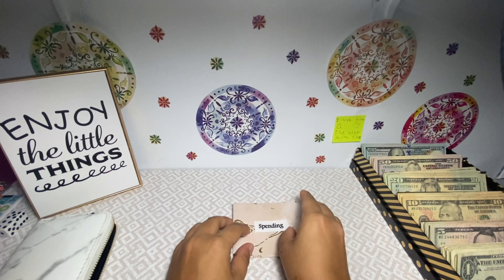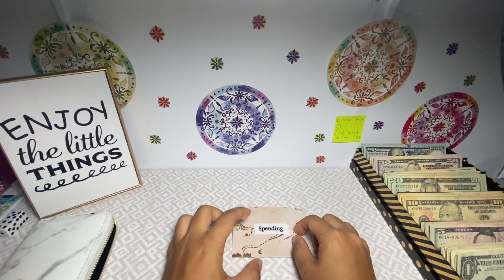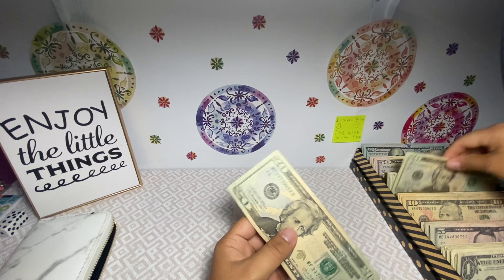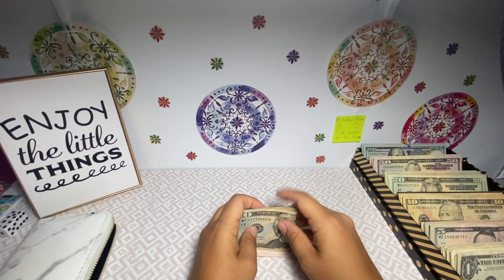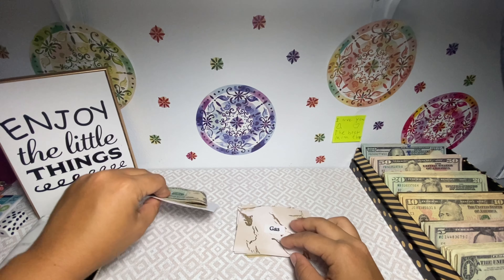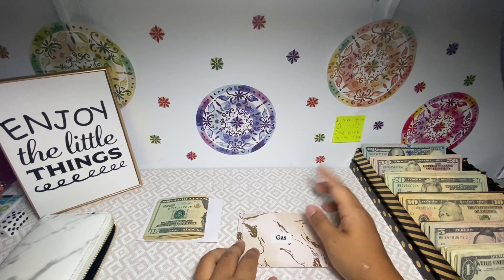So far it's been really good finding parking at work, so I have not used that. Anyway, spending today is going to be getting $50, so we'll do two $20s and a $10. So $20, $40, $50 — and that is for spending. This is for two weeks of expenses.